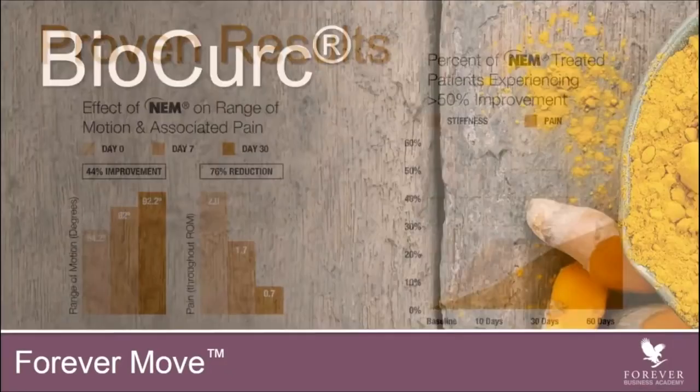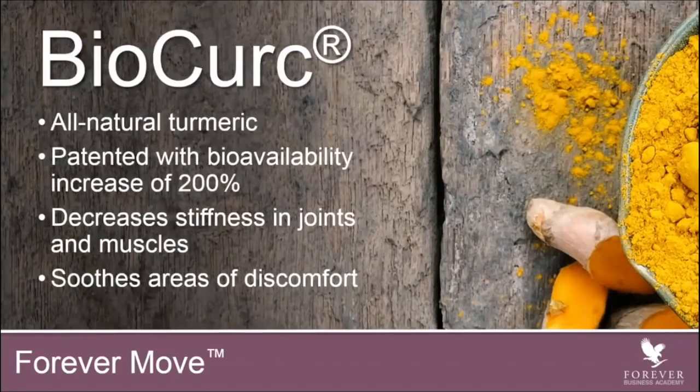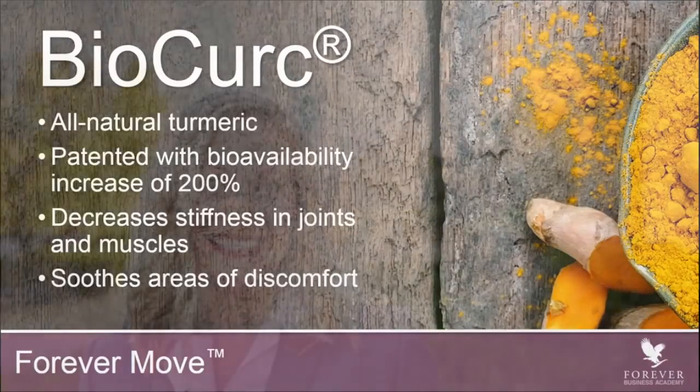The next ingredient in this product is called BioKirk. BioKirk is an all-natural turmeric. We've heard of turmeric or curcumin — this form of turmeric has been clinically proven to be more bioavailable than previous forms. This turmeric actually has true fundamental benefit to decrease stiffness in joints and muscles and soothe areas of discomfort.